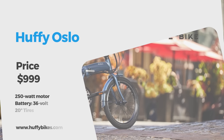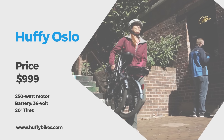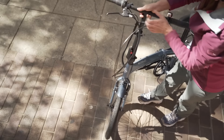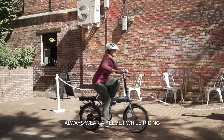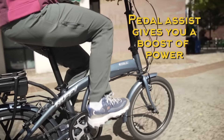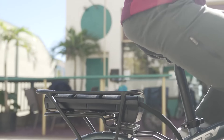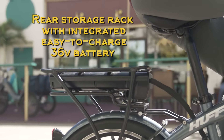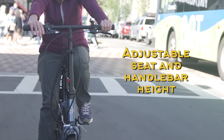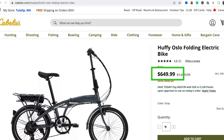The Huffy Oslo folding e-bike is a pedal-assisted and storage-friendly e-bike with a 36V battery and 250W rear hub motor, allowing it to reach a top speed of 20 miles per hour. The 7-speed micro-shift twist shifter pairs great with the Shimano rear derailleur. The wheel size is 20 inches with aluminum rims and 1.95-inch wide tires. The rear cargo rack houses the battery pack and also offers storage space for grocery runs. I found this e-bike for $800 on Amazon and $650 on Cabela's.